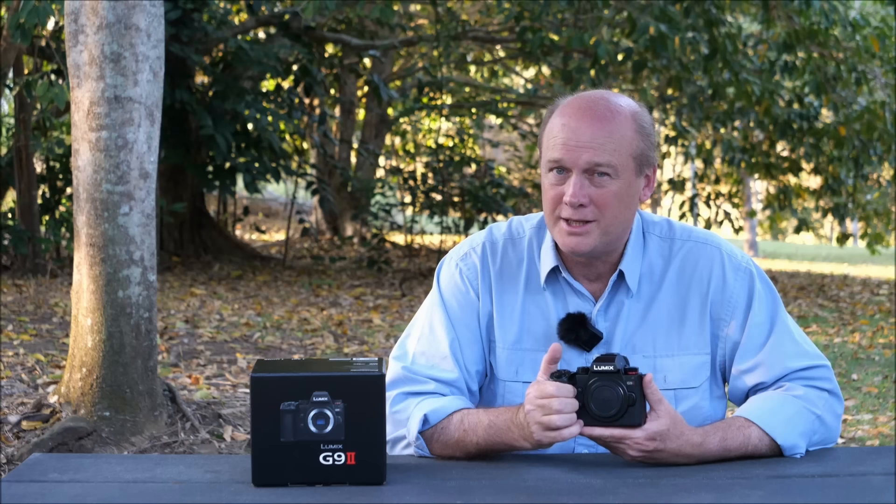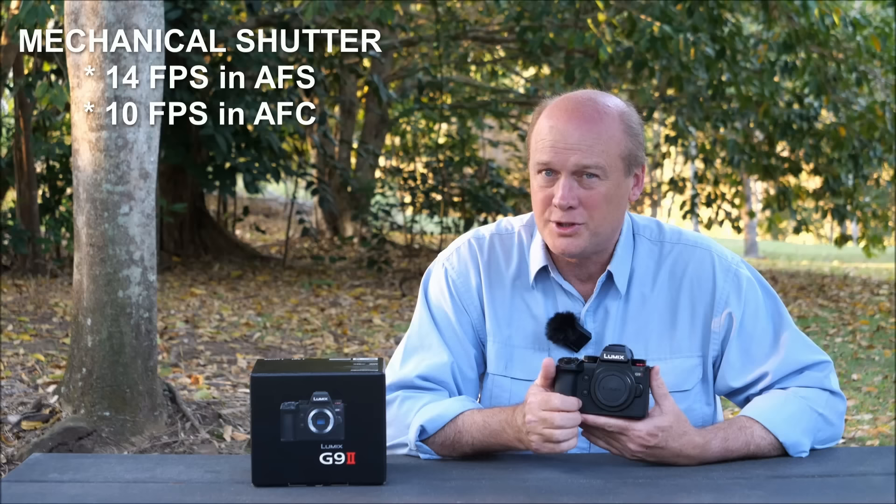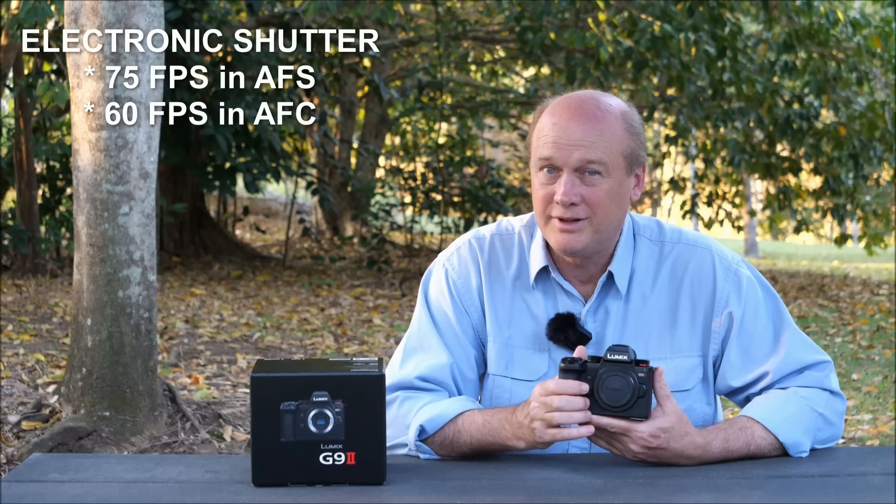For action photographers, let's look at burst rates. The G9 Mark II can shoot up to 14 frames per second with the mechanical shutter using single AF, dropping to about 10fps with continuous AF. With the electronic shutter you can shoot up to 75 frames per second, dropping to about 60fps with continuous AF. That's a massive improvement on the G9, which dropped to 20fps with continuous AF on electronic shutter. 60 frames per second with continuous autofocus is more than healthy.